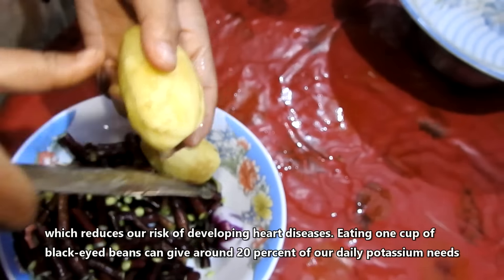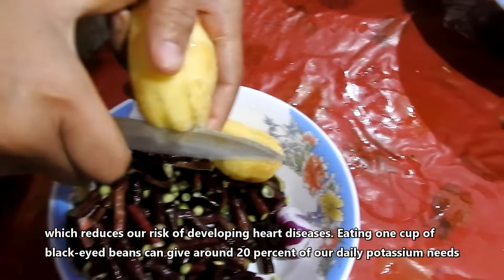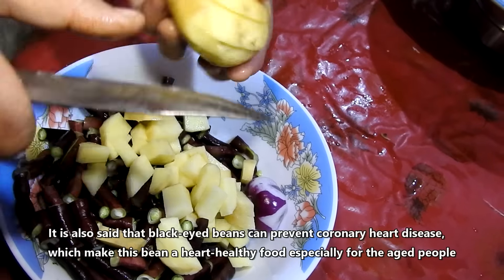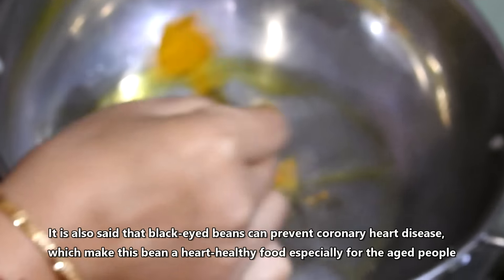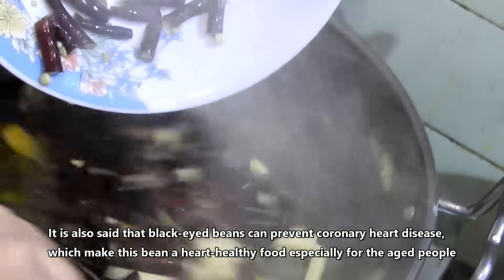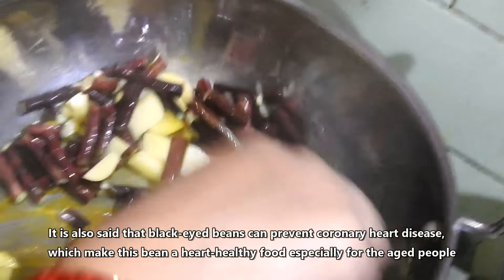Eating one cup of black eyed beans can give around 20% of our daily potassium needs. It is also said that black eyed beans can prevent coronary heart disease, which makes this a heart healthy food, especially for the aged people.